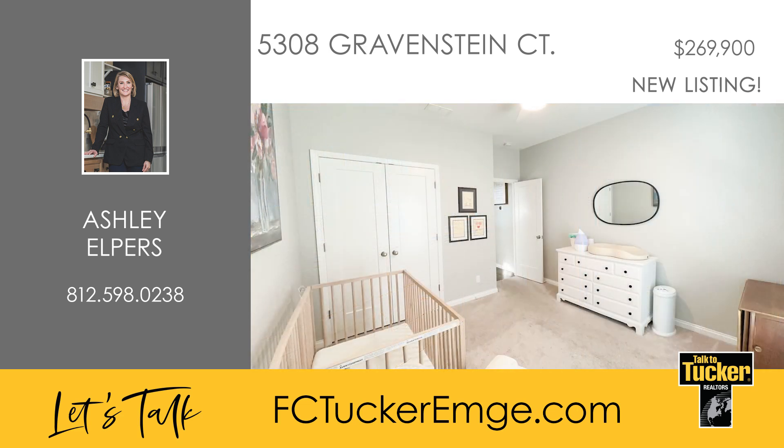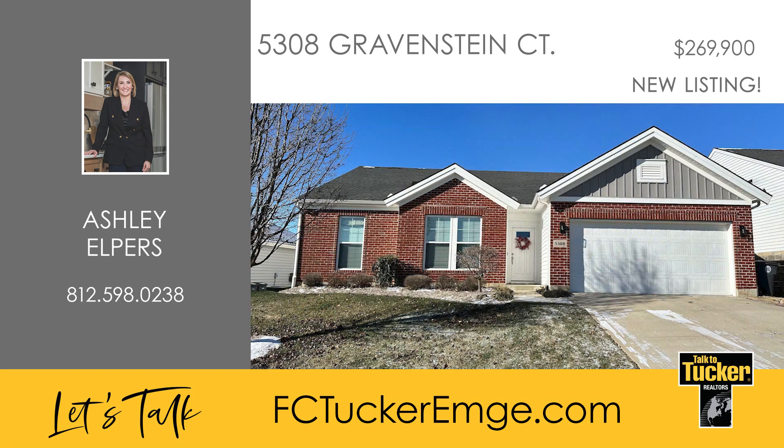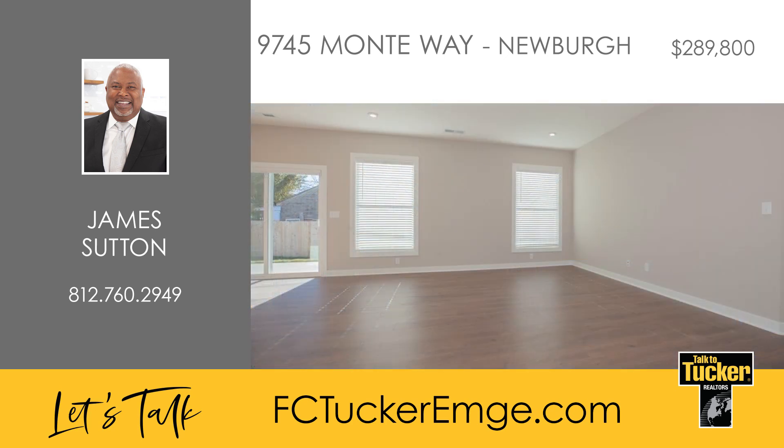Two additional bedrooms adorned with ceiling fans offer generous space. Enjoy privacy on the covered back porch enclosed by a fenced yard opening into a picturesque field. Embrace comfort and style in this craftsman gem — talk to Ashley Elpers at 812-598-0238.